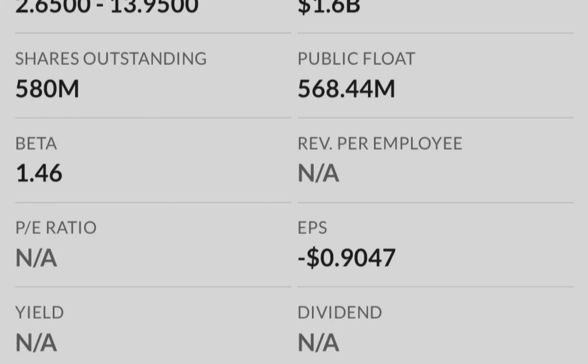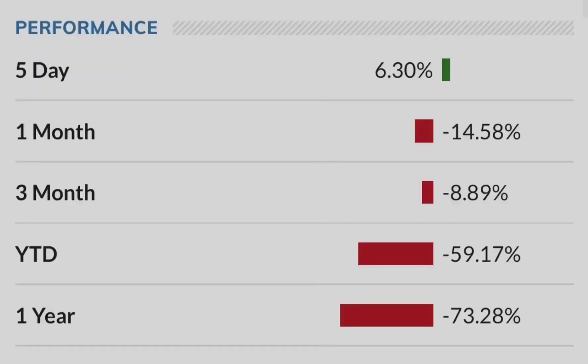First, we have to break the previous swing high at 9.08 dollars, and if that happens with conviction on volume, it confirms the move. You can add to your position with a tight stop loss, or you can wait until you see a clear breakout on the lower time frames — this gives you more certainty that we might hit the higher target. If you liked my video, please hit the like button and subscribe with notifications. See you guys next time, bye.